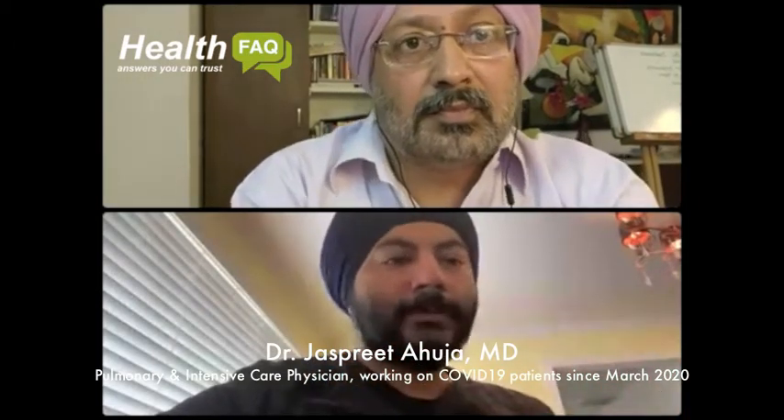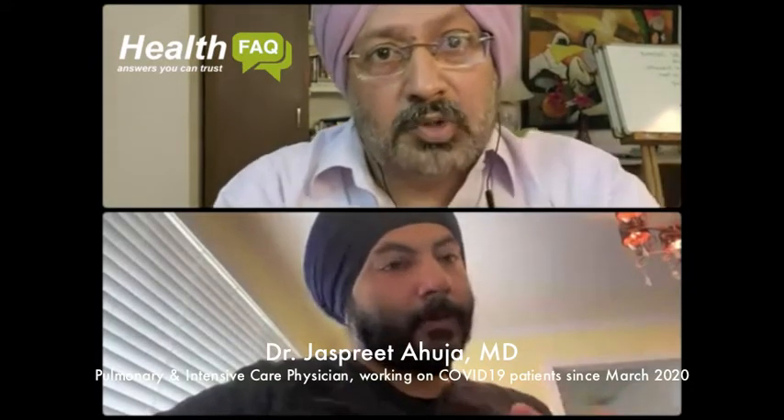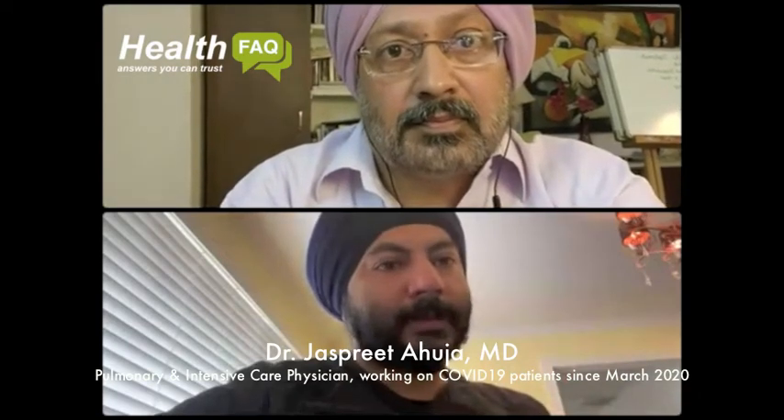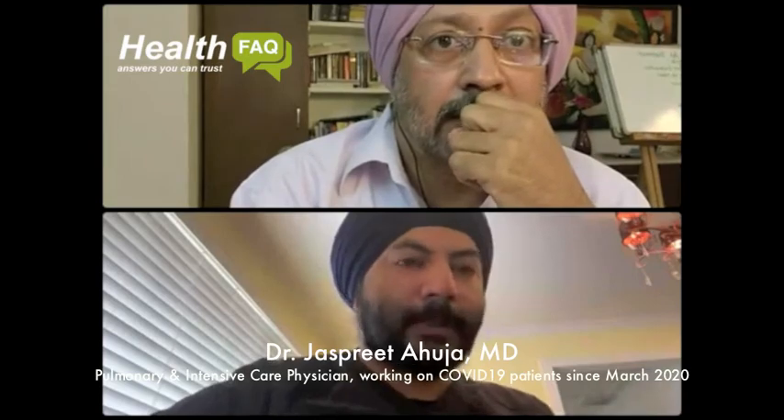That is not oxygen and it cannot suffice for oxygen. If you require oxygen and your oxygen saturations are dropping, you either need an oxygen concentrator, oxygen cylinders, or hospitalization, depending on your severity of symptoms.